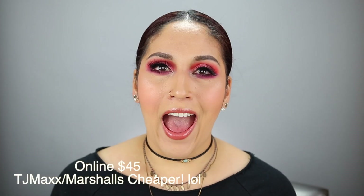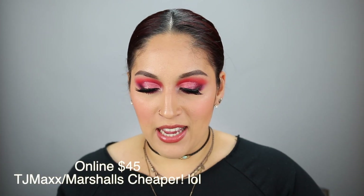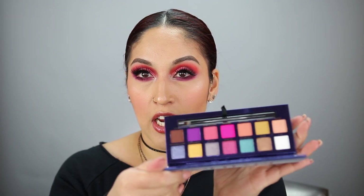The last thing in here is a palette I already have — the ABH Riviera palette. I was just checking to make sure it wasn't broken. I might sell this on my Poshmark or include it in a future giveaway. You can actually find this at TJ Maxx or Marshalls. It's $49 on ABH, Sephora, or Ulta, but you can find it for around $20 to $30 at those discount stores.